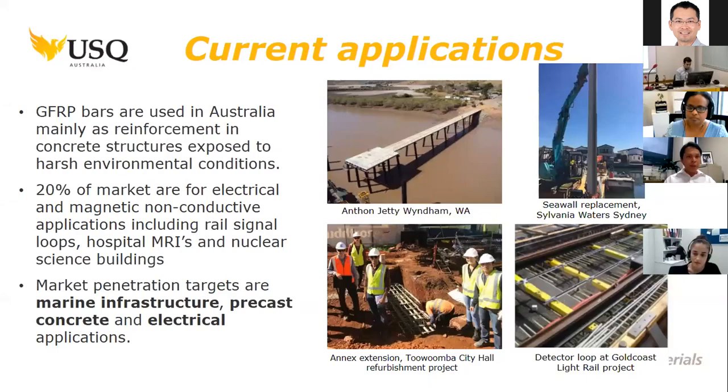If GFRP bars can be used as a reinforcement to precast concrete, then the quality can be controlled in the manufacturing facility.